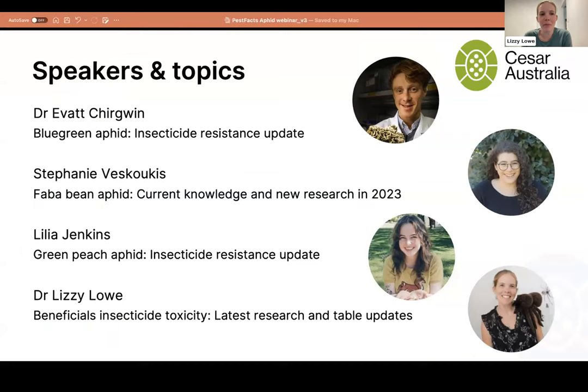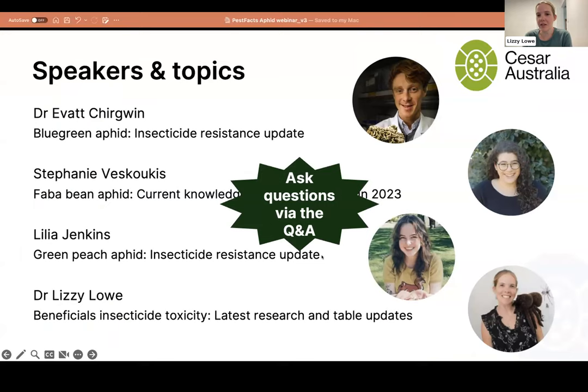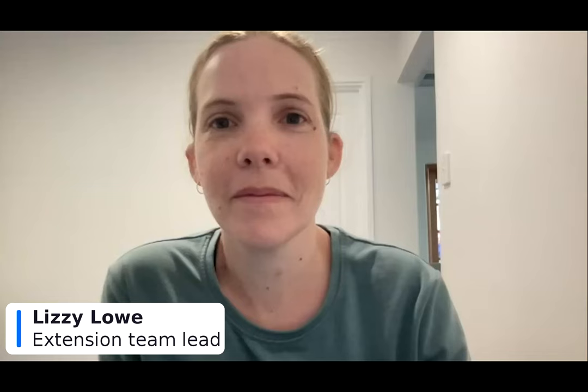We have four speakers today from CESAR Australia: Evit will talk about blue green aphids, Stephanie about the faba bean aphid, Lilia about the green peach aphid, and I'll give a quick update on our beneficial insecticide toxicity table. You're able to ask questions of any of our speakers during the Q&A, and we'll have lots of time to address them towards the end.